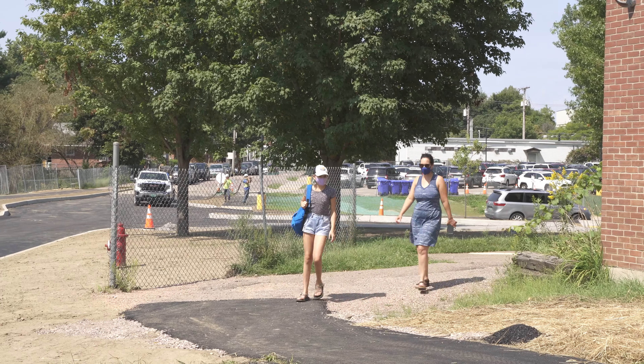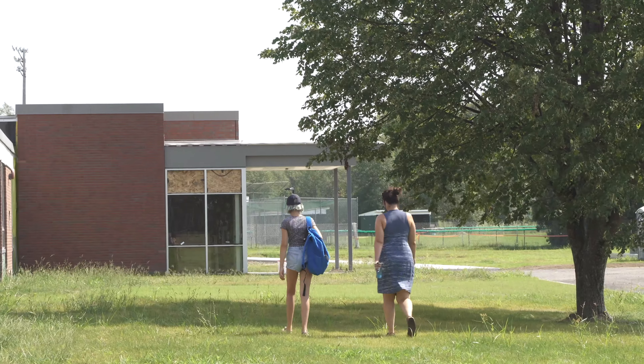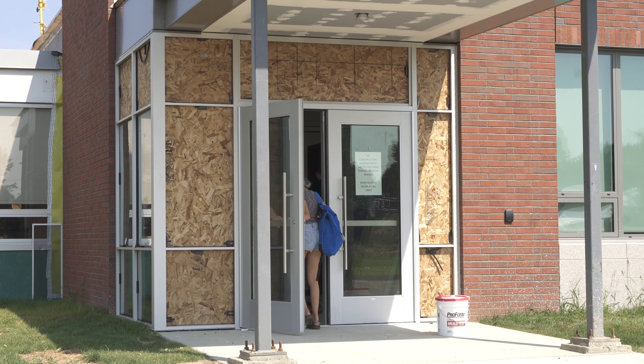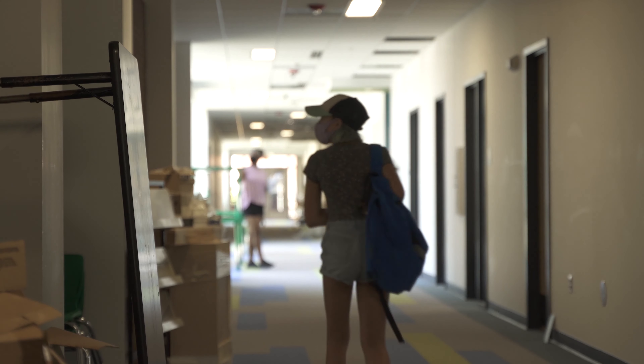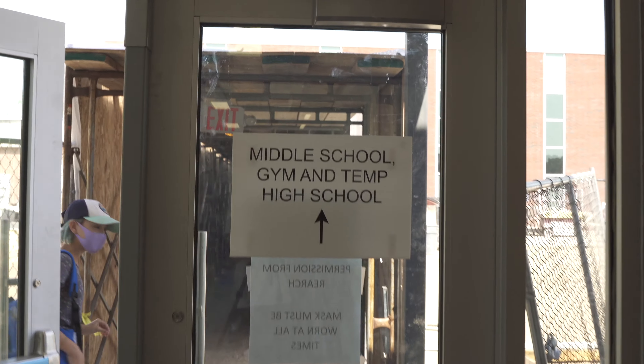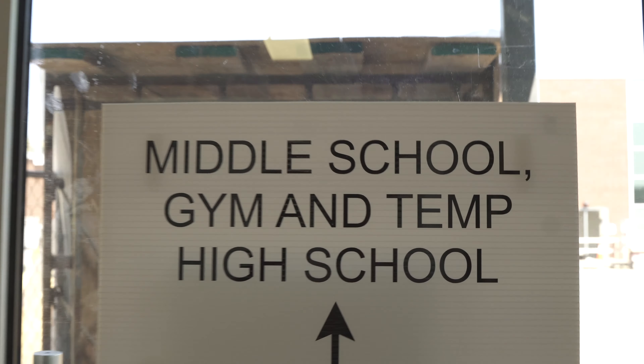The school entrance for the Williams communal high school will be around the back, going through the right side. You'll see an entrance that you can go into, which will lead to a hallway that is the new and complete JFK. If you walk through the hallway, you'll find the middle school gym and the temporary high school hallway.